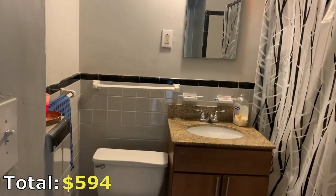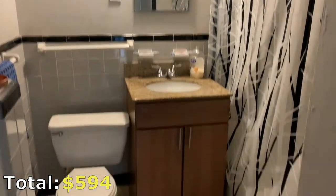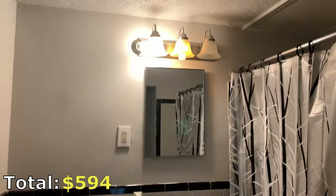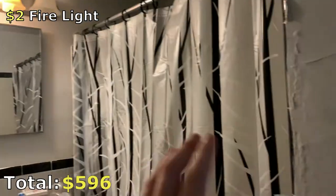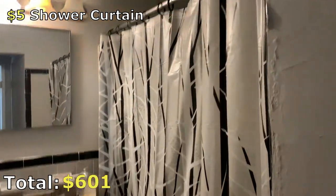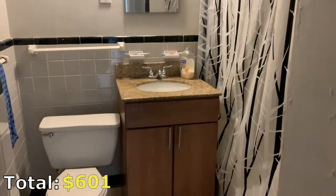Coming into the bathroom, to our right we have some storage which is kind of messy so we're not going to look at that. This is your pretty standard bathroom — not too much to talk about. We do have a candle there for a little ambience, and we even have a flickering firelight that complements this tree shower curtain. With the shower curtain and the light outside it kind of makes you feel like you're in some sort of magical forest.